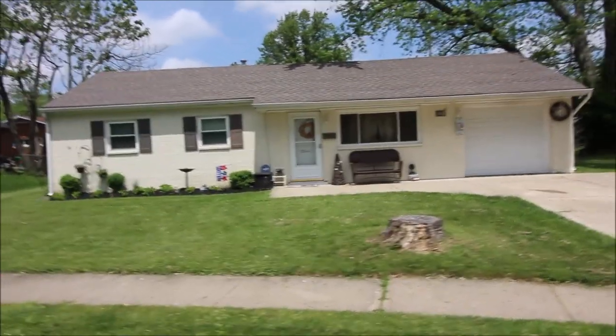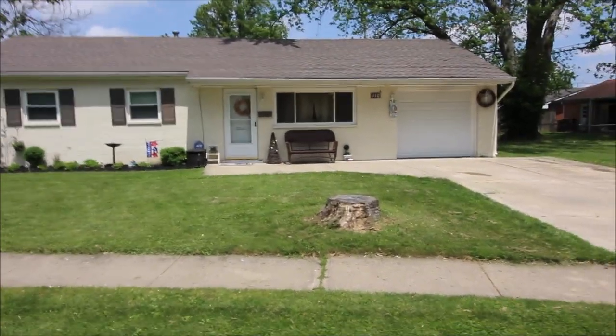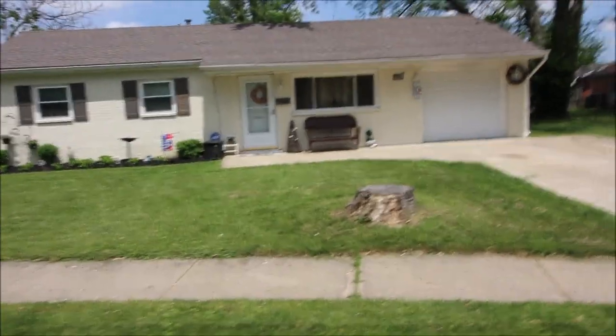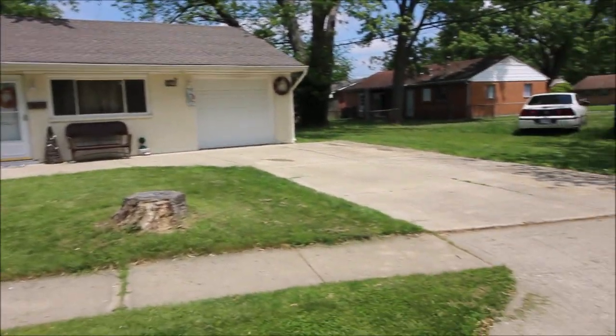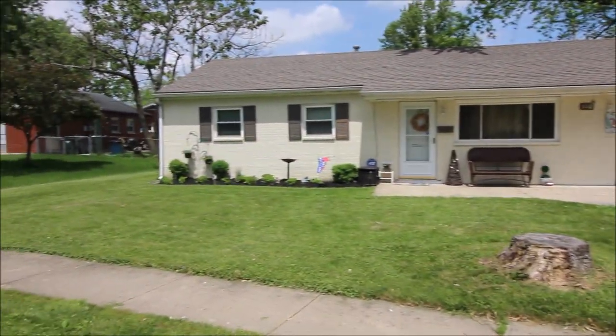Hello, welcome to 110 Charles Place in Union, Ohio. Here we have a three bedroom, one bath, beautiful brick ranch house, really well updated. New roof from 2013, and as you can see we've got the extra wide driveway here as well, beautifully landscaped.